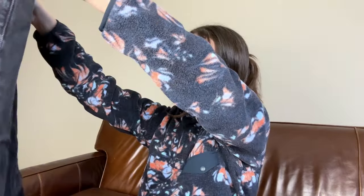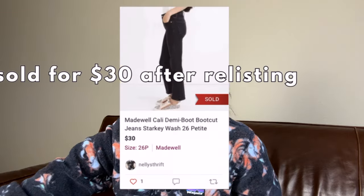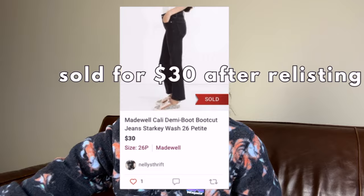Alright, we are cruising along. I think we are getting close to the end. This is a pair of Madewell jeans — the Cali Demi boot cut jeans in a size 26 petite. These are really cute little boot cut jeans from Madewell. I'm going to hold on to these. I cannot remember if they are listed, so that's going to go in that pile, and I'll go ahead and get those listed.